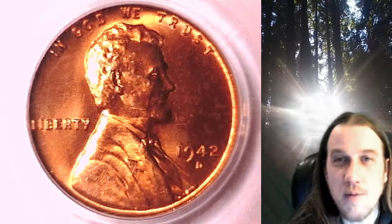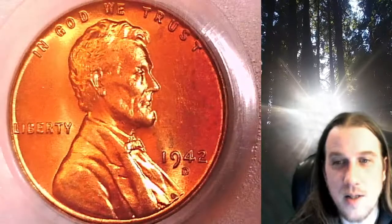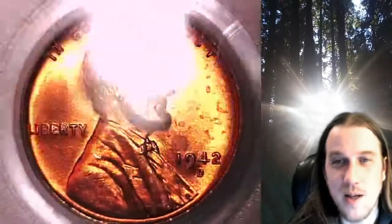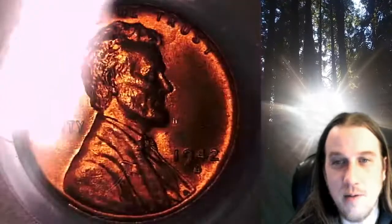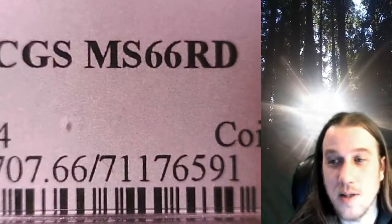Welcome to Time Traveler's Coin Exchange. The next coin we're going to take a look at is a 1942D Lincoln Wheat Cent. This is a business strike coin from the Denver Mint. It has been graded by PCGS and they graded it Mint State 66 Red.